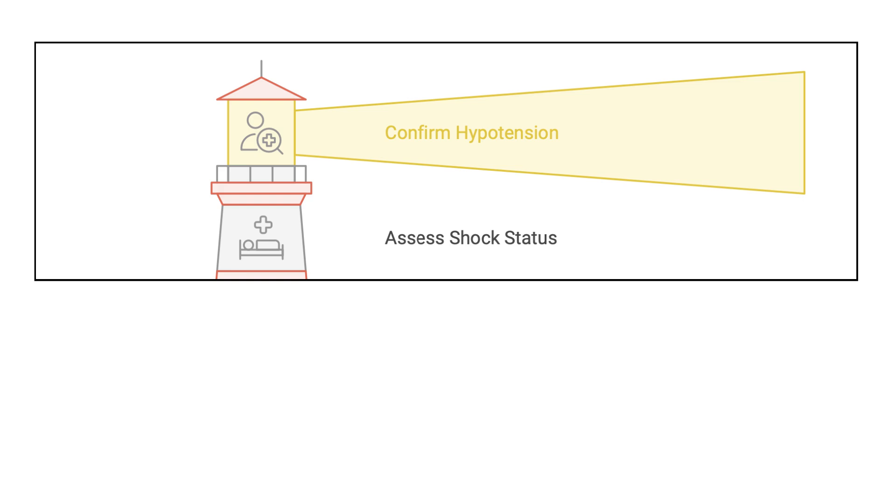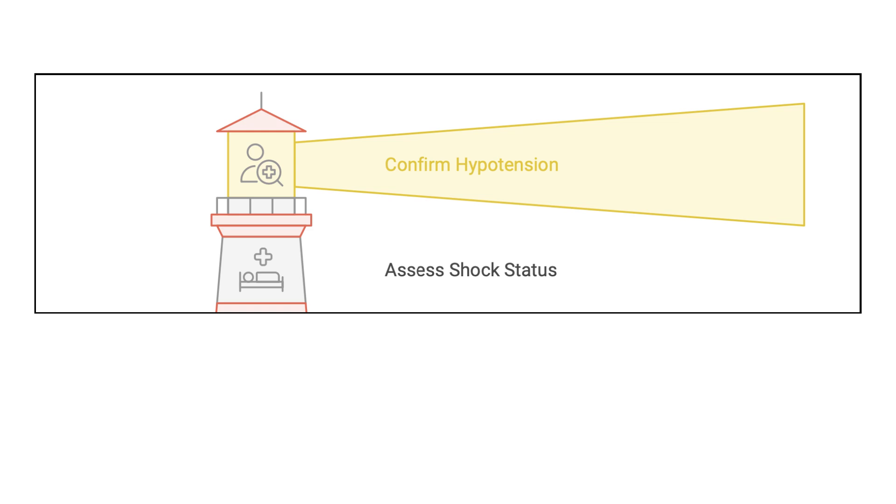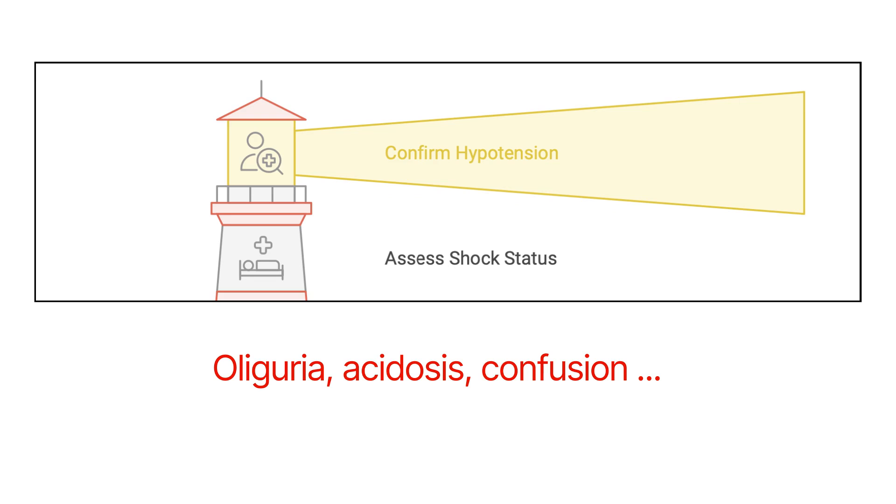If the patient is really hypotensive, we next decide if they are in shock. Shock is characterized by organ hypoperfusion, disturbed consciousness, cold extremities, oliguria, and acidosis. If any of these are present, the patient must be admitted to the ICU or an advanced heart failure service for vasopressors or other advanced therapies, and we will hold any potentially hypotensive medications without hesitation.